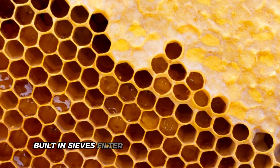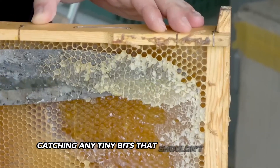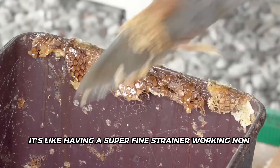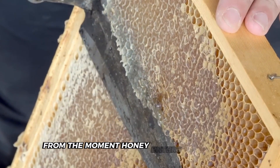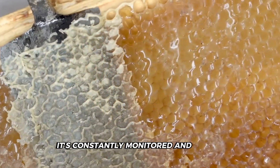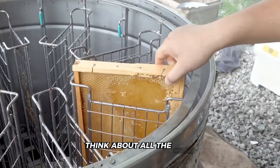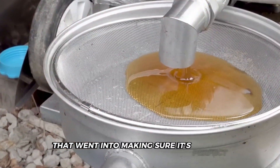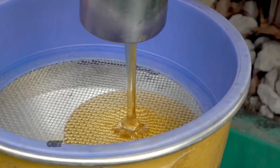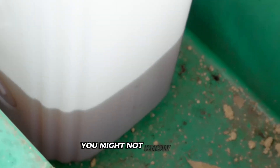Factories also deal with crystallization — when honey gets grainy and thick. They store honey in big containers at specific temperatures to keep it smooth and flowing. Built-in sieves filter the honey as it's processed, catching any tiny bits that shouldn't be there. From the moment honey enters the factory to when it's sealed in jars, it's constantly monitored and tested.